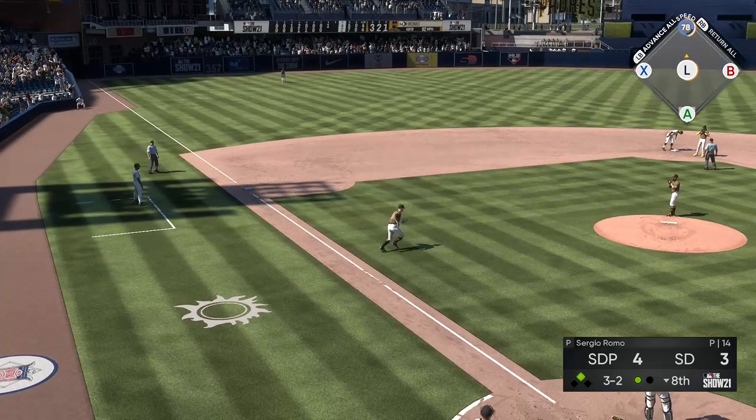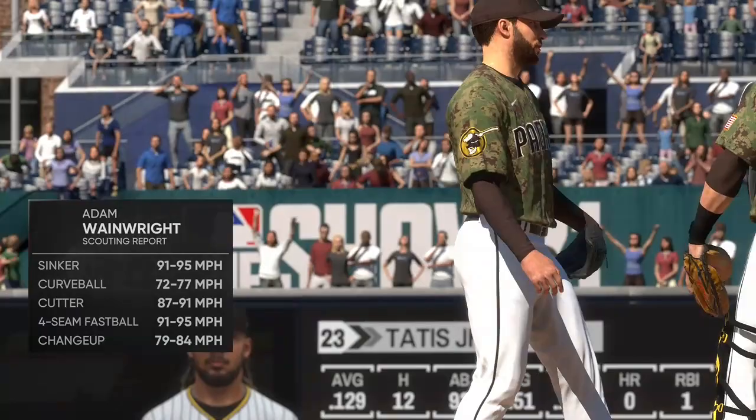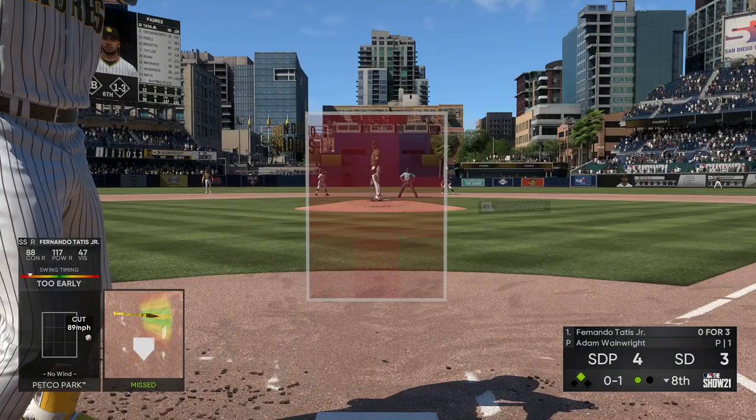It's now a 4-3 ballgame and this throw gets away from him. Adam Wainwright enters a little earlier than usual as he'll be asked to get five outs to try to earn the save. Here at the plate: Fernando Tatis Jr., as Wainwright's able to jump ahead of him with strike one.